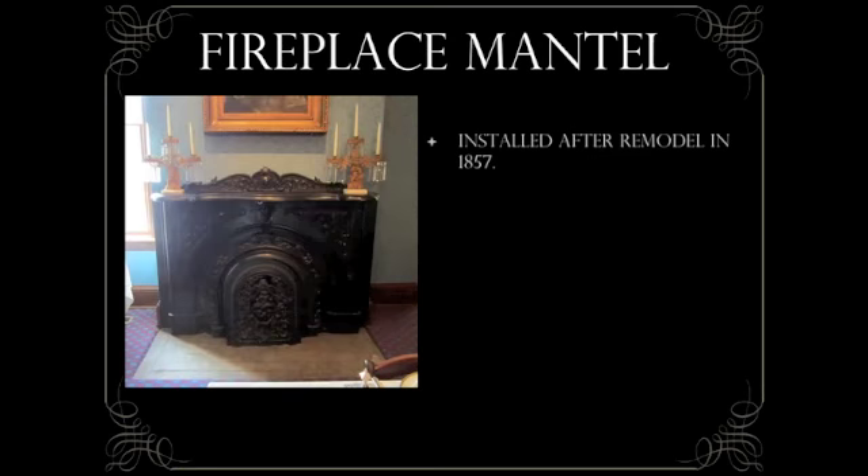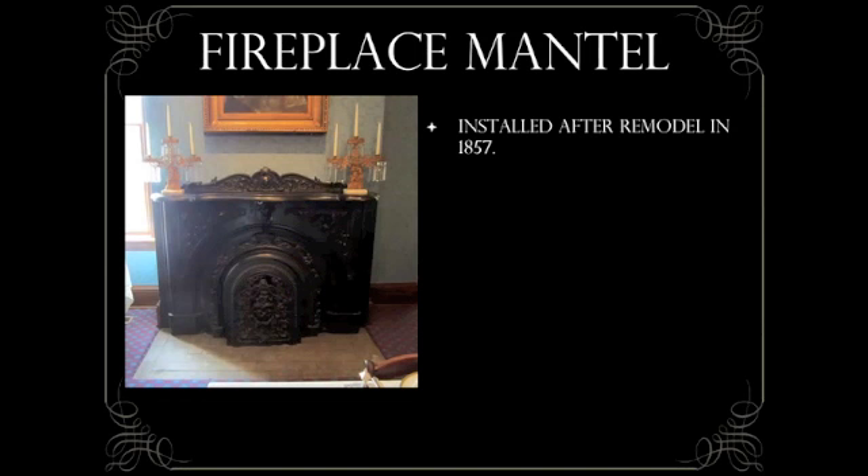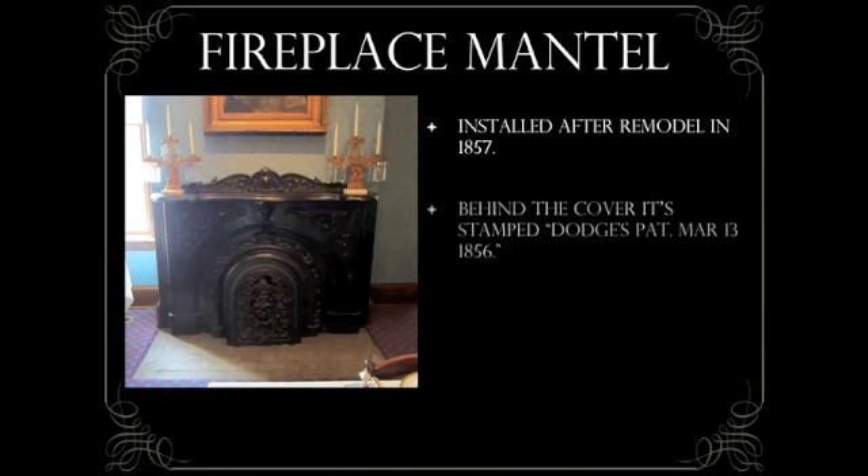This cast iron mantel was installed after the Edwards family remodeled their house in 1857. It replaced the original Greek Revival style mantel, which was likely moved upstairs to the bedroom directly above.